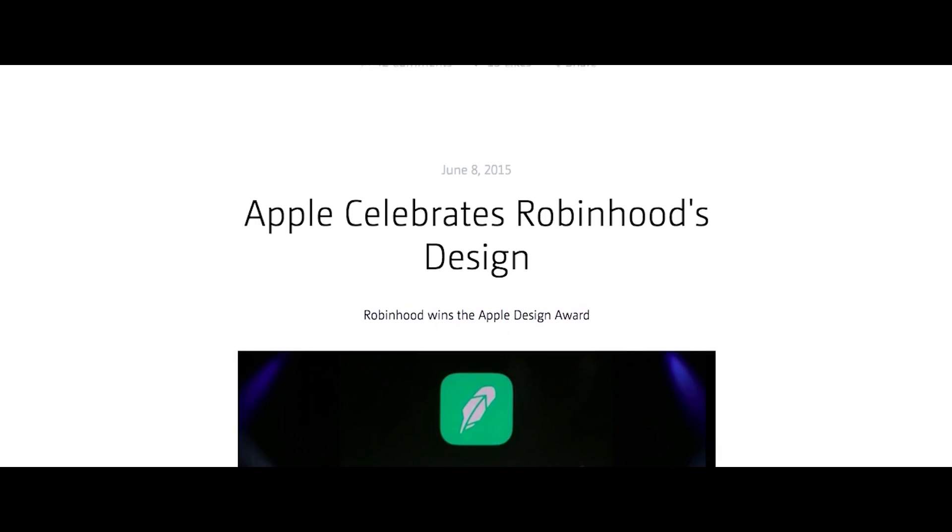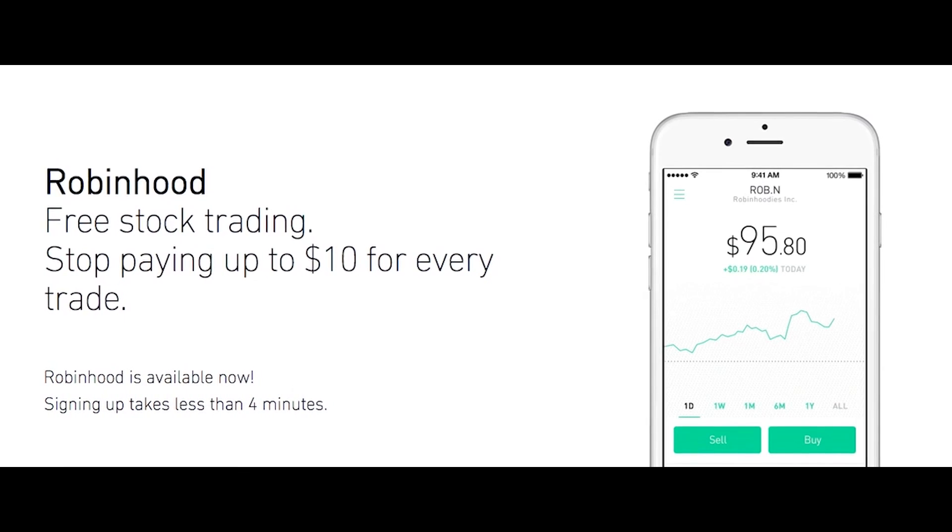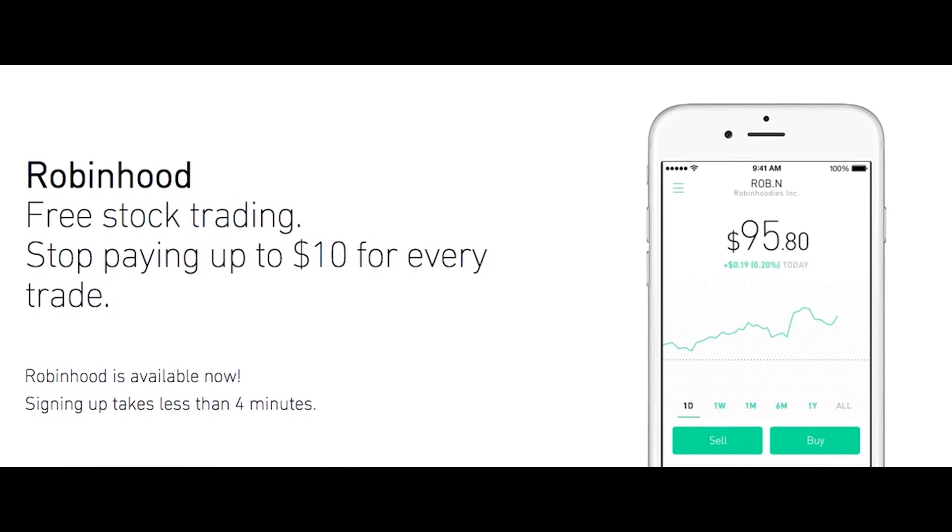As a product-oriented, customer-first company, it was important for us to concentrate on the product and build a customer experience that people love — build an app that people love to use that was simple to understand. So it was great that we didn't have to concentrate on building out infrastructure, and that we could leverage AWS to help us scale this business as quickly as we needed to.